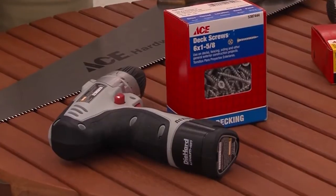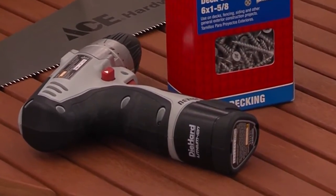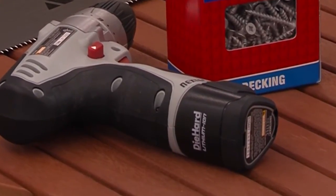Last but not least, a drill driver. In case you need to drill down some plywood or anything like that, you want to make sure you have an actual drill driver with a charged battery — that way you're not trying to hand-screw everything that you're going to have to do.